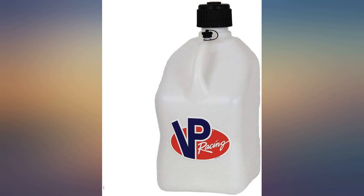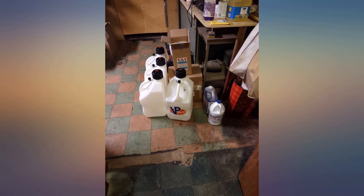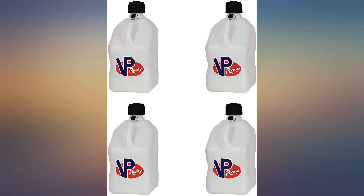Considering the price of basic red gas cans these days, this was well worth the price. I love the clear body because you can see the fuel level with no problem. The caps are easy to use and the long tube is easy to navigate to direct the tip where you need it. Can't go wrong with these.